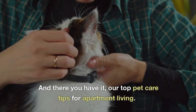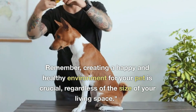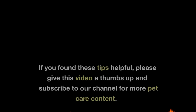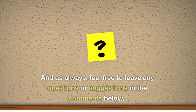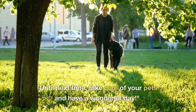And there you have it — our top pet care tips for apartment living. Remember, creating a happy and healthy environment for your pet is crucial, regardless of the size of your living space. Thank you all for watching. If you found these tips helpful, please give this video a thumbs up and subscribe to our channel for more pet care content. And as always, feel free to leave any questions or suggestions in the comments below. Until next time, take care of your pets and have a wonderful day.